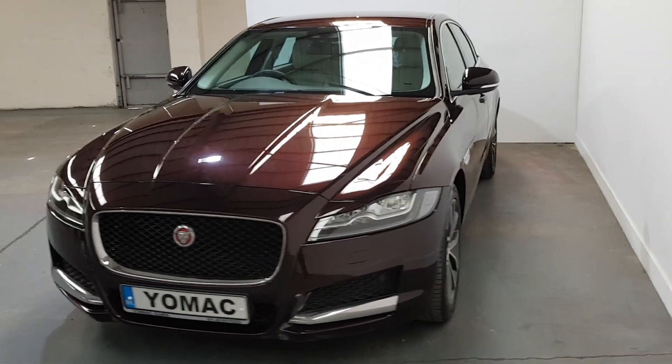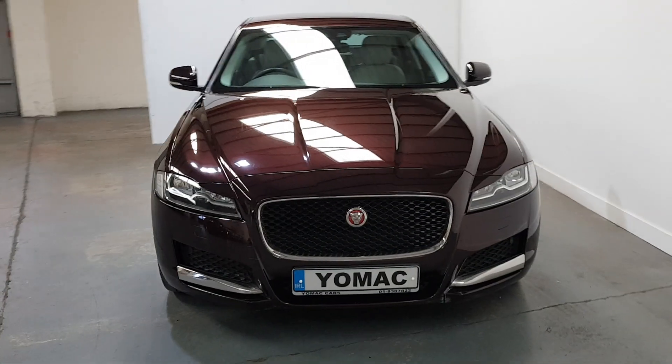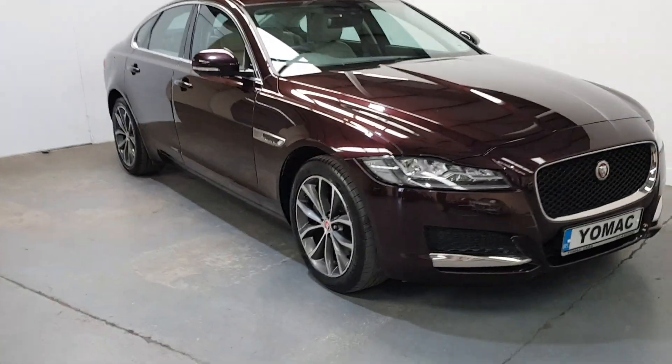Portfolio being the highest spec that you can get in the XF. This one's also got upgraded alloys on it as well.